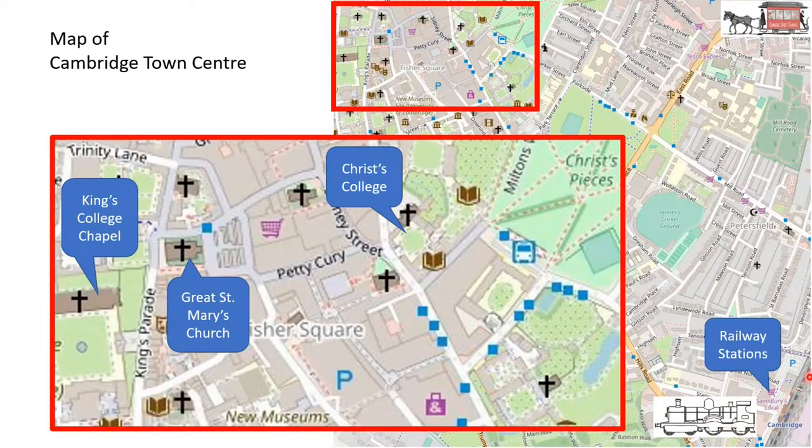Looking to a street map: here is the railway station and this red area is the centre of Cambridge, which I've enlarged here. King's College Chapel is here, Great St Mary's Church is there, and Christ's College is there. The Cambridge Street tramways was devised to take passengers from Cambridge railway station into the centre of town, or of course from the centre of town back to the railway station.